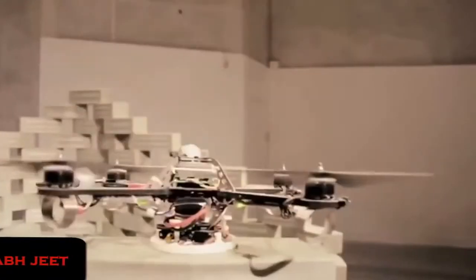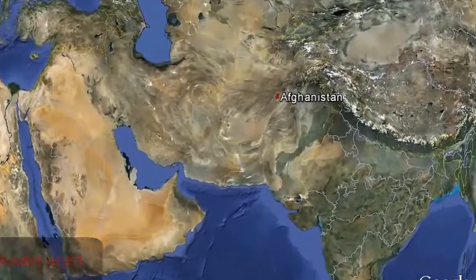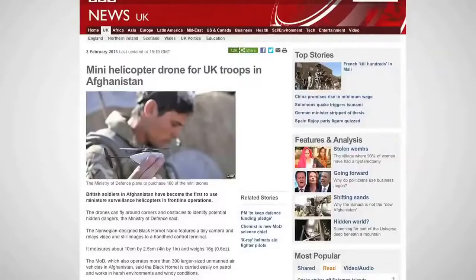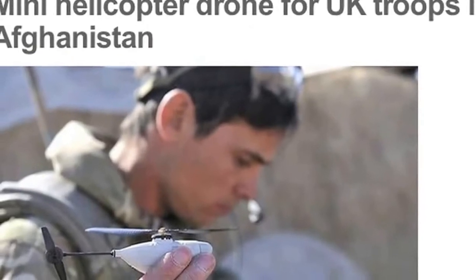In the past few years, the usage of drones has dramatically increased. Miniature surveillance helicopters are being used by British military intelligence forces in Afghanistan. The remotely controlled devices send camera footage and pictures to the troops on the ground.